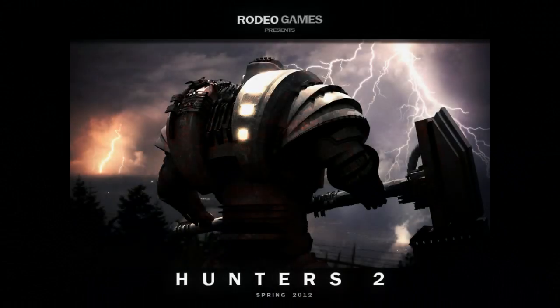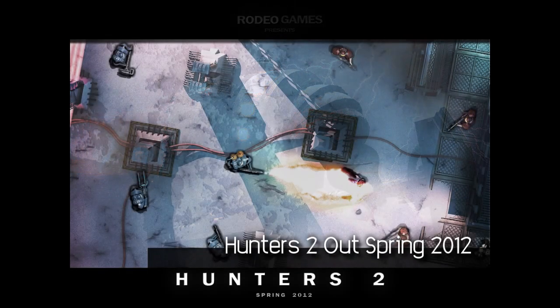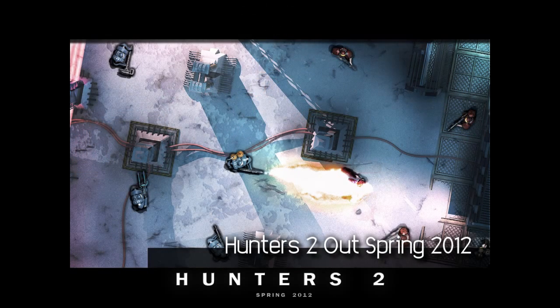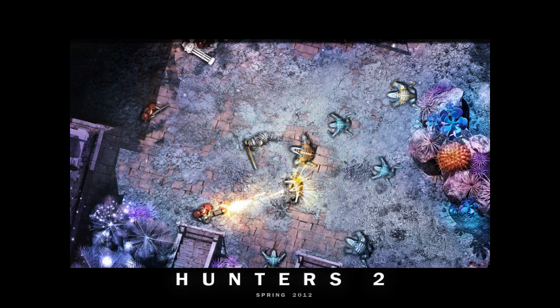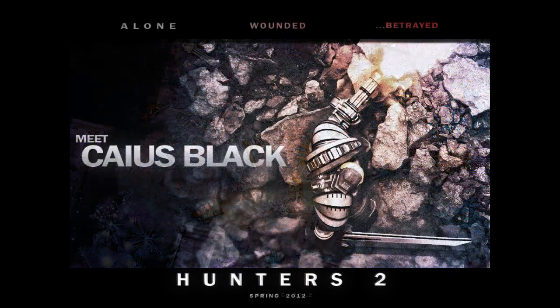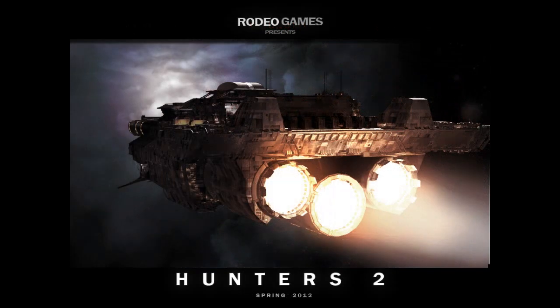Despite a few bumps, Rodeo Games' turn-based tactical shooter Hunters Episode 1 was a great game with oodles of potential squandered by the lack of a solid campaign to keep you hooked on your revolving squad of badasses. In a recent PR missive, co-founder Ben Murch has said that their sequel will include a full campaign mode, with players following a hero named Caius Black. To celebrate the announcement, Episode 1 is currently on special for 99 cents over the weekend. A link to our review is in the description.